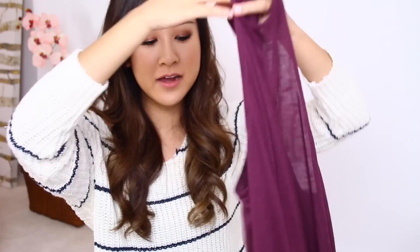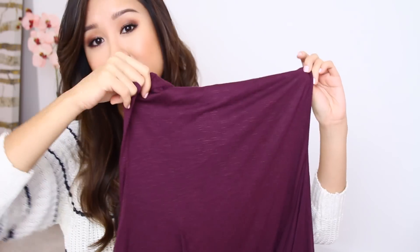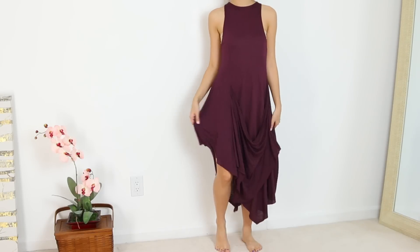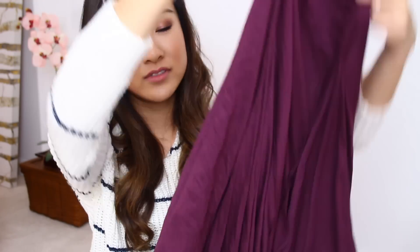So if you guys follow me on Instagram — and if you don't, why aren't you yet — I was wearing this dress and a lot of you were asking where it's from. It's from Urban Outfitters, Silence and Noise. It drops pretty low in the armpit area, so I definitely suggest wearing a bandeau unless you like that side boob look. It's really cute with the swoop detail. Check out my Instagram to see how I styled this for a slightly warm winter evening.